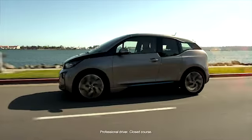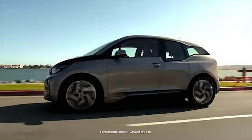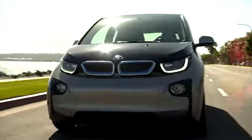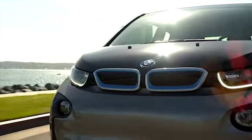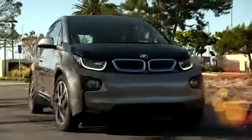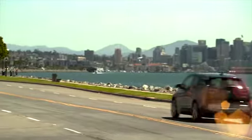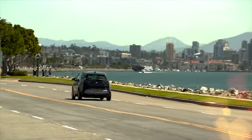Though the BMW i3 produces zero tailpipe emissions while driving, some driving styles will drain the batteries faster than others, meaning more time charging and more total energy being expended. So to make the most efficient use of your new BMW i3, let's take a look at several features that can help lower your impact on the environment as a driver.